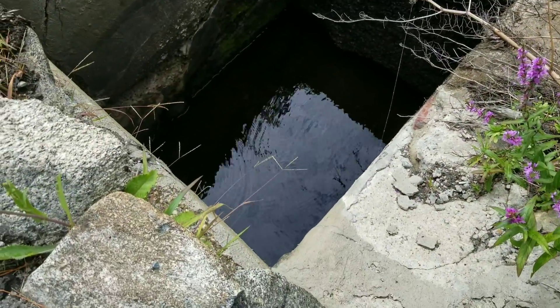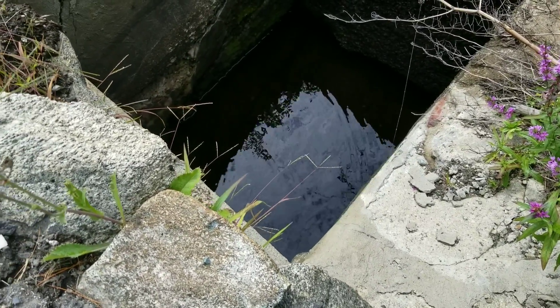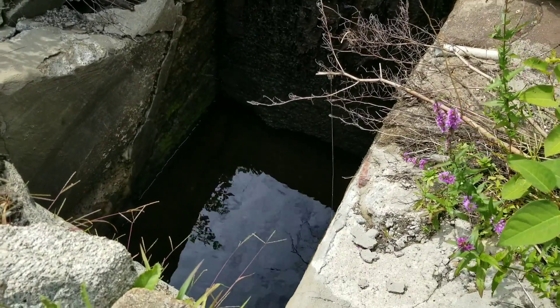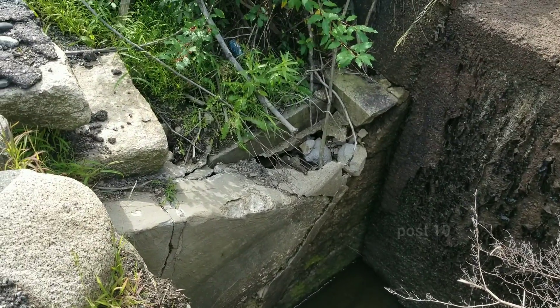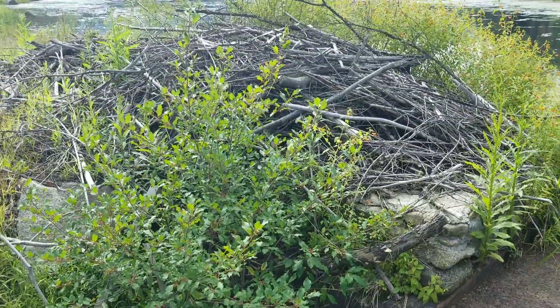Look at that — there are fish in there that are basically trapped. But take a look at the bottom of the dam down there. It's all eroded and look at all the cracking right there.